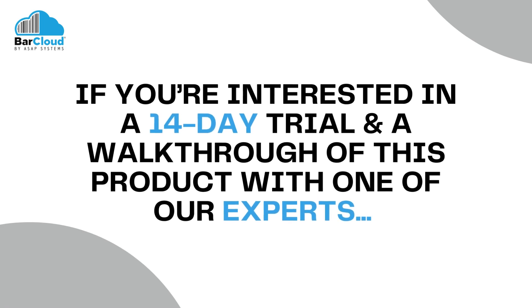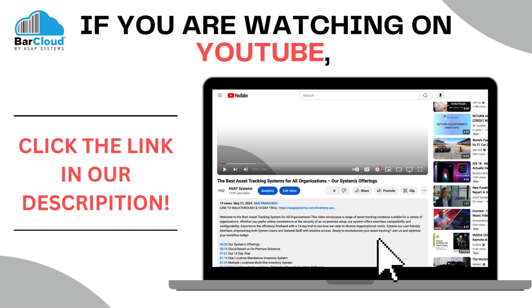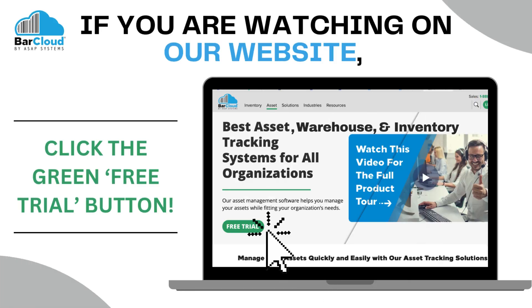If you're interested in a 14-day trial and a walkthrough of this product with one of our experts, if you're watching on YouTube, click the link in our description, or if you're watching on our website, click the green free trial button.